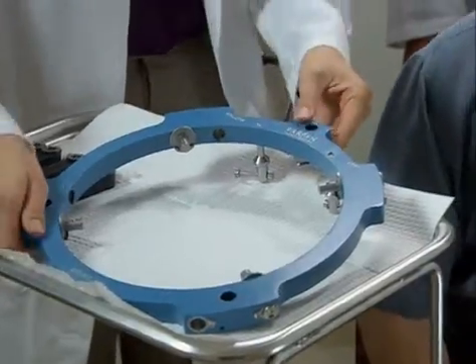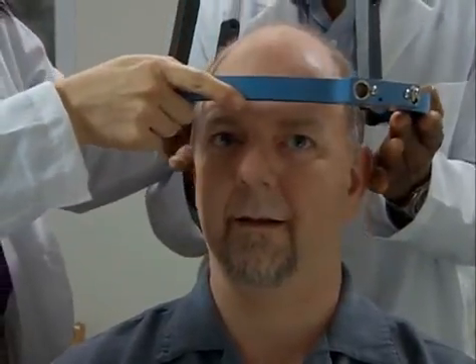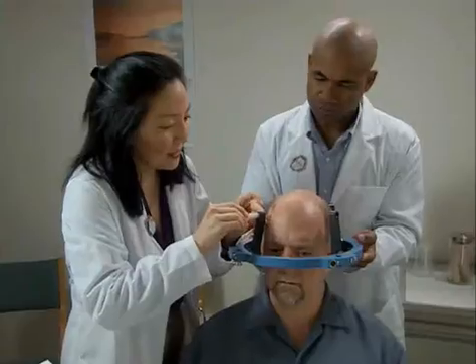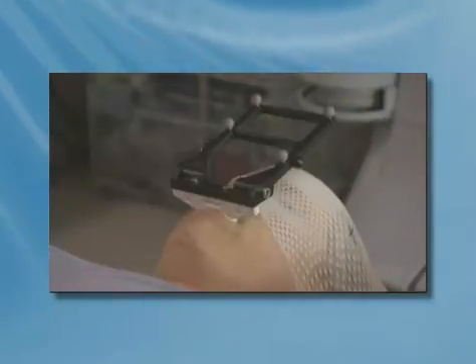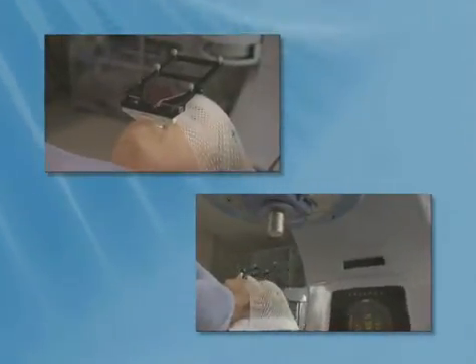The next step is preparation to ensure that you can be accurately positioned and carefully immobilized during your treatment. The doctor will fit you with a system that will be used to position you properly for treatment, ensuring that you remain in the same position as comfortably as possible for the entire procedure. Here you see an example of one type of immobilization system, most often used when a brain lesion is treated in a single treatment session. Another type might be used with patients receiving more than one treatment over several days. Your doctor will choose the optimal system depending on the location of the site to be treated and the number of treatment sessions required.